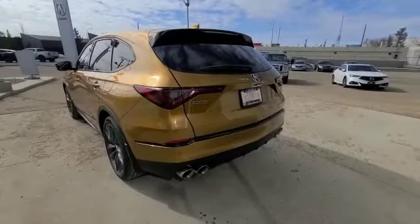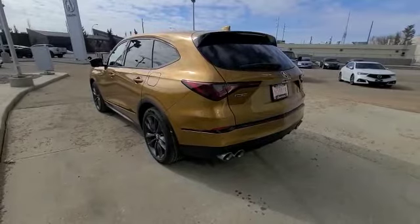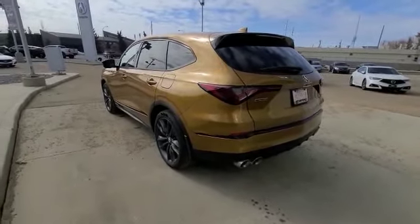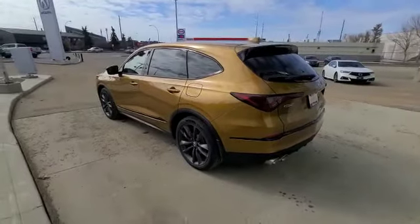Once again, my name is Darby. I look forward to hearing back from you, Johnny, so I can show you this gorgeous MDX Type S with fantastic features all around. The phone number is 780-989-8888 and I look forward to hearing back from you.